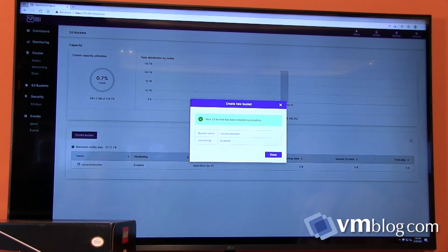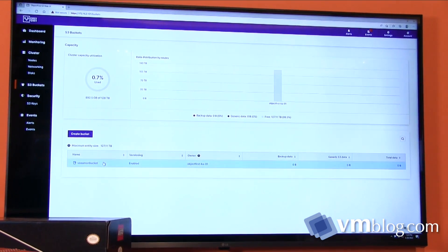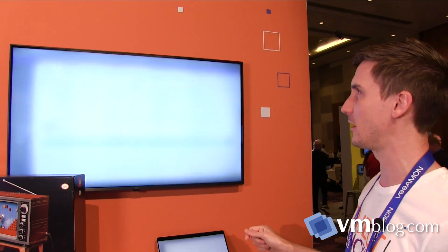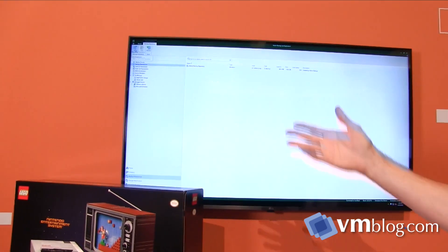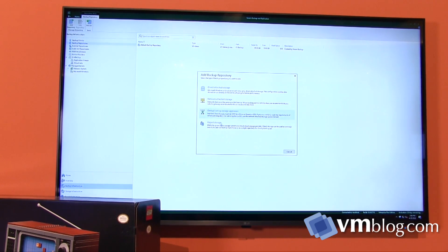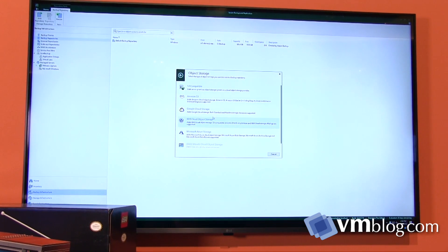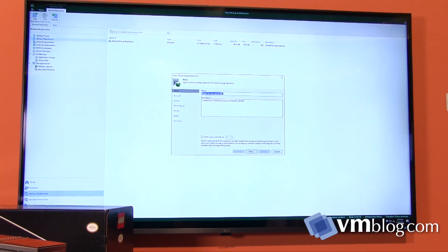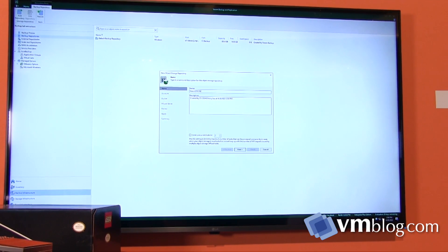That's pretty much all you'd have to do as an end user to get the Object First appliance set up and ready to go with Veeam. Now we pop over to the VBR console — this will look familiar to anyone who's used Veeam before. In the Add Repository view, we select Object Storage as the type. We're on a beta build here, which is why you see TBD again. We select S3 Compatible because that is the type of bucket we provide — all requests are sent over HTTPS S3-type protocol.